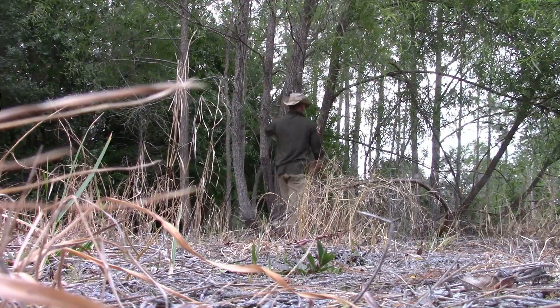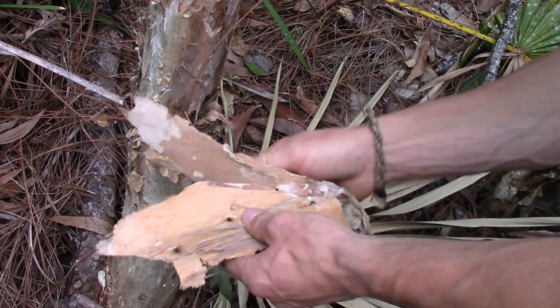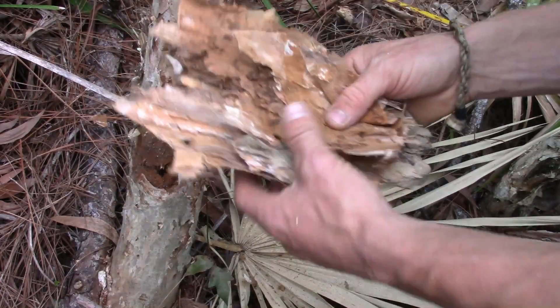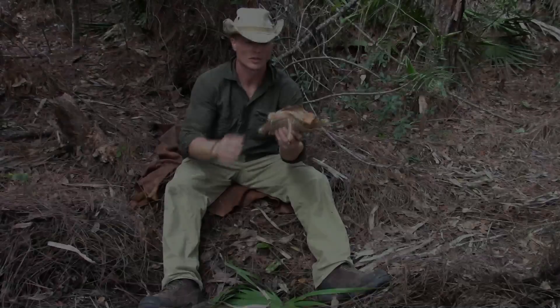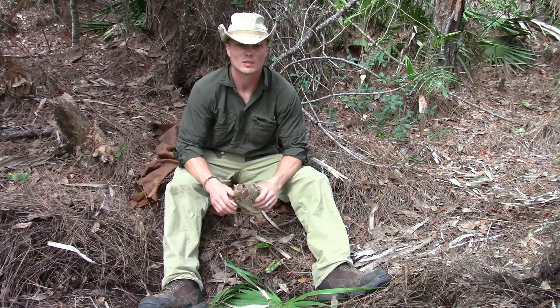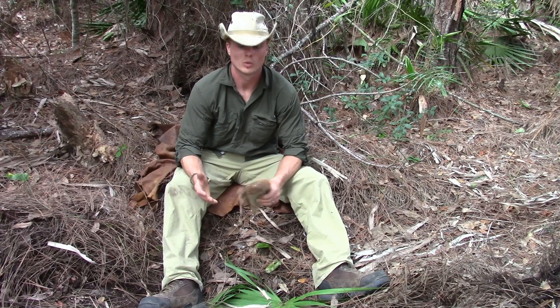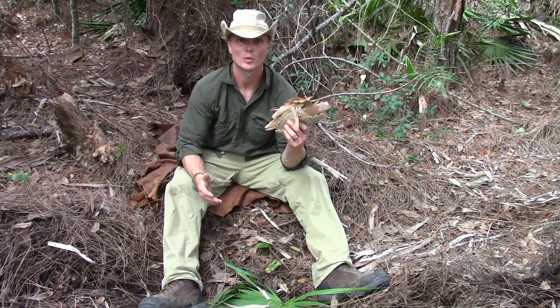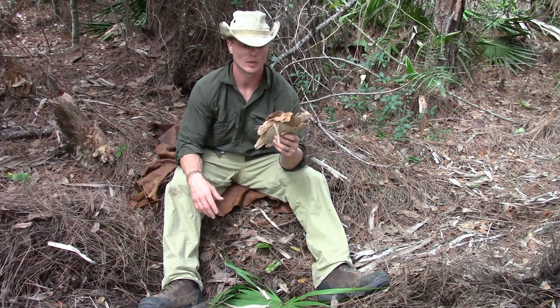We're going to gather a little Melaleuca bark ourselves and go ahead and hit it with the ferro rod. This is what I call the birch bark of Florida — it's beautiful stuff, and basically what it'll do is give us fire. We can use a ferro rod, lighter, put it in a tinder bundle, whatever we need to do.